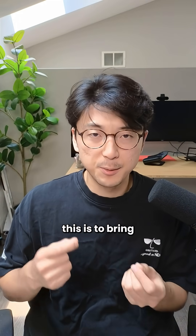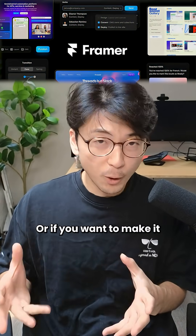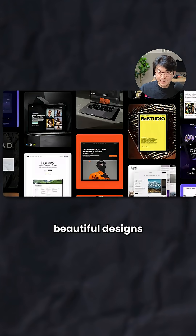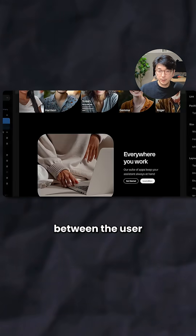An easy way to solve for this is to bring really smooth, buttery animations into your app using libraries like Framer Motion, or if you want to make it even easier, you can just use Framer to build and host your website. By using Framer's beautiful designs and templates, you can build a website that immediately develops that sense of trust between the user and your app.